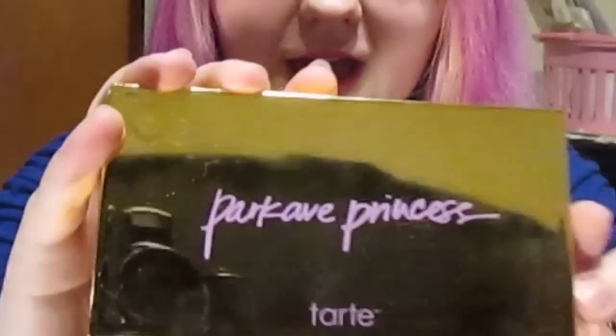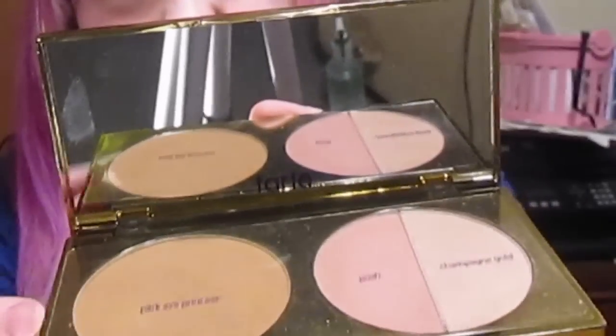So the next thing is this Park Avenue Princess palette by Tarte — it's the Tres Chic one, I believe. It comes open like that and you get a bronzer, a blush, and a highlight. I've always been wanting to try out the Park Avenue Princess bronzer forever and I saw this and I was like, I'm gonna buy it. I got 20% off the sale price, and the sale price was $29, so I got it for $23 — a pretty good price considering the bronzer by itself is normally $36. So yeah, I'm pretty excited for that.